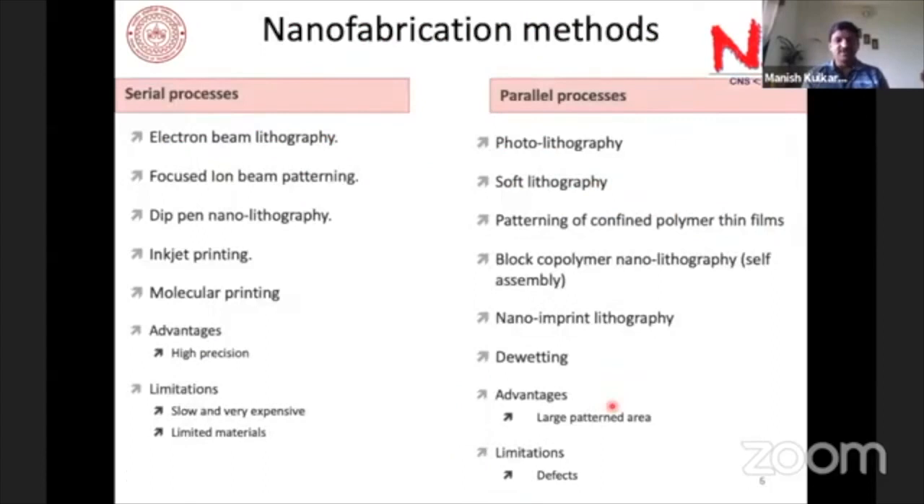Common nanofabrication methods include electron beam lithography, focused ion beam, dip-pen lithography, and others. These include both parallel processes — where large substrate areas are simultaneously exposed to UV or other radiation to get large-area patterns — and serial processes, which are slower but produce fewer defects. Parallel processes tend to have more defects, while serial processes are very slow and expensive.